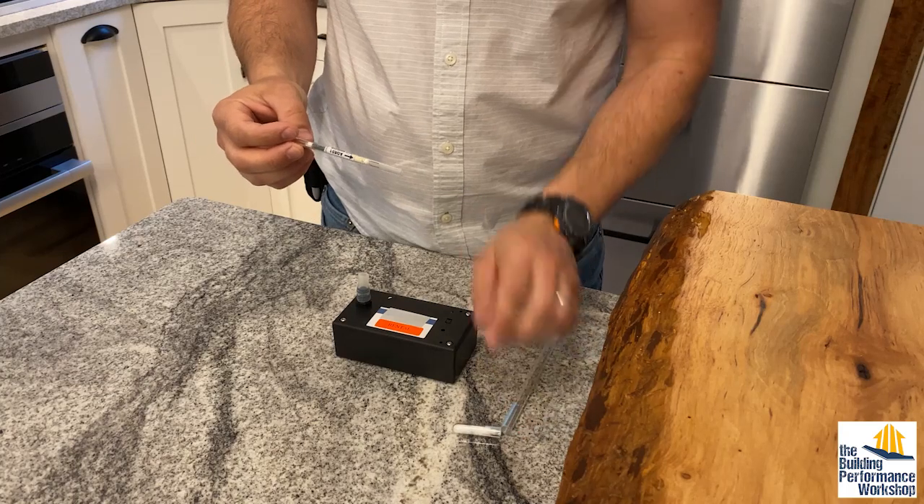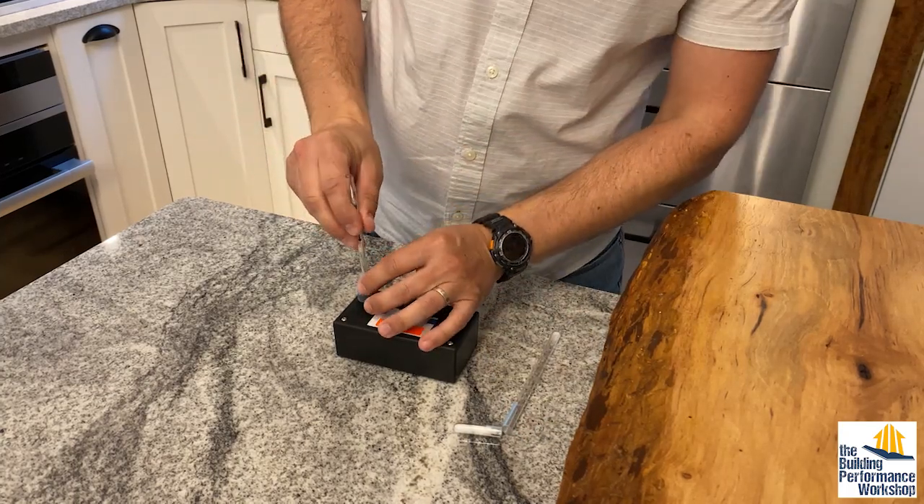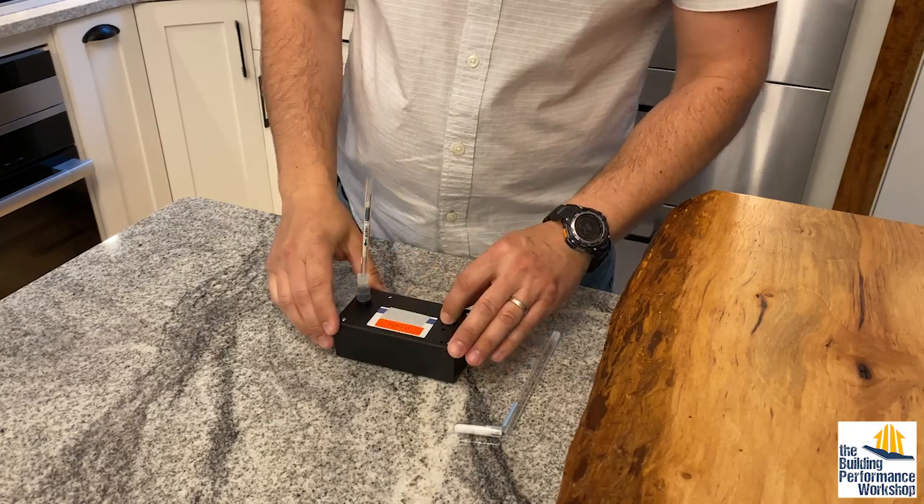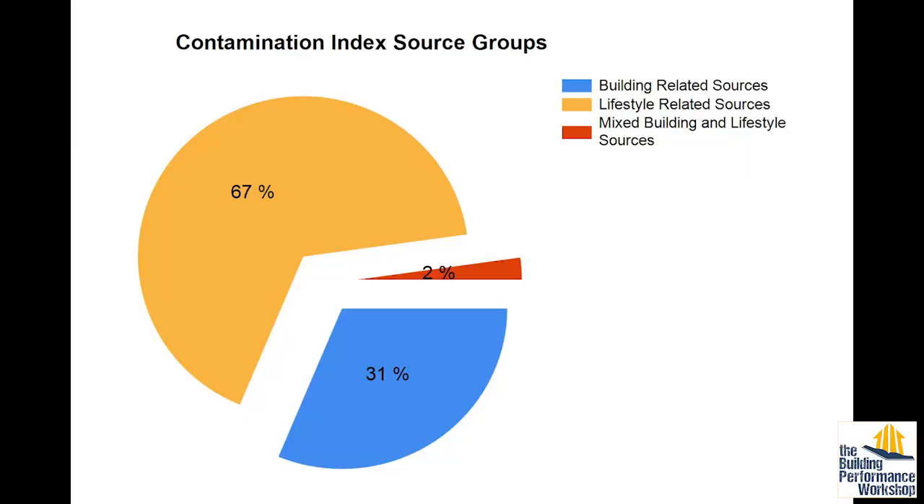Thank you very much for joining us again. Thank you for having me. What did we start finding with these tests? People will say, oh, I want to get zero VOCs or zero chemicals or something like that, and it just doesn't exist. From that perspective, then yes, this is actually really, really good.